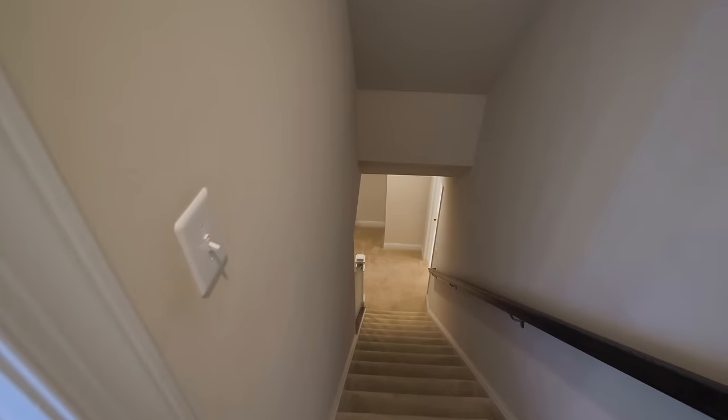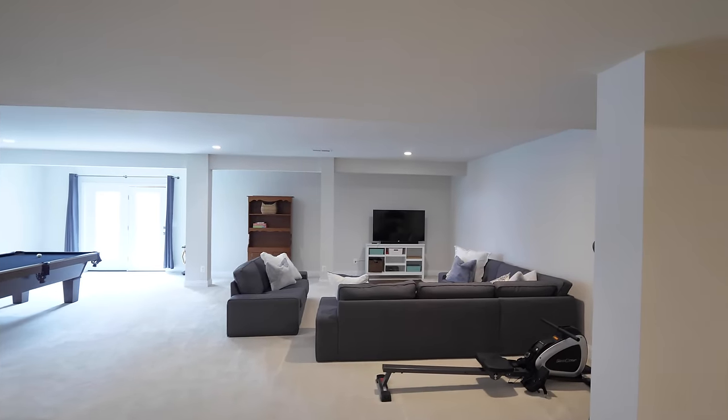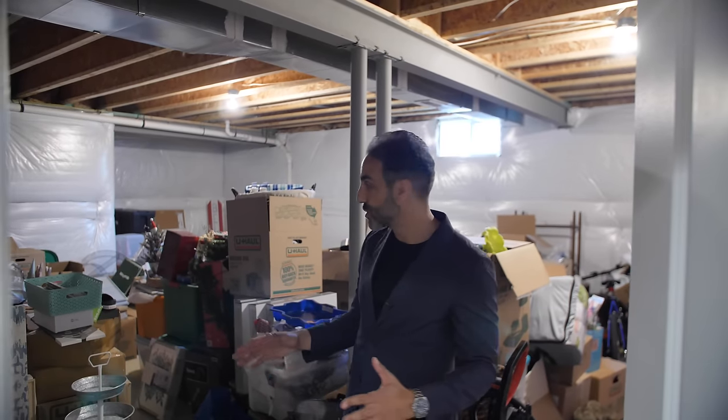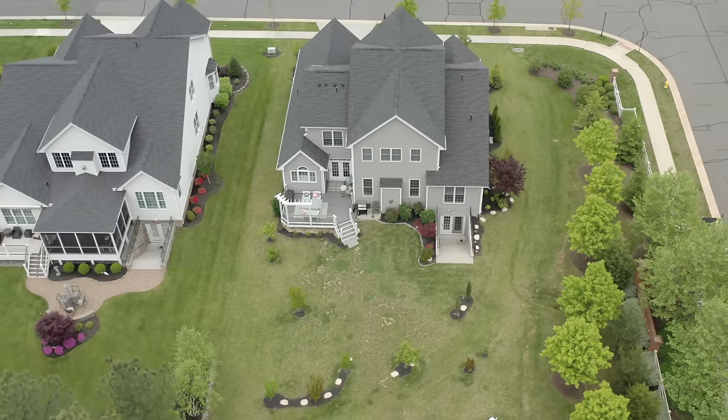The walkout basement features over a thousand square feet, a full bathroom, and nine-foot ceilings. The basement is pretty big already, but you also have this 500-square-foot additional unfinished space. Whether you want a six-bedroom, a media room, a workout room — you could use your imagination. Current owners are using it as storage, but the opportunities are endless.